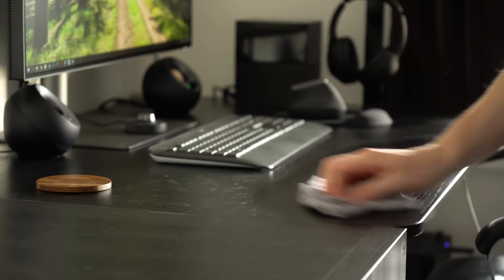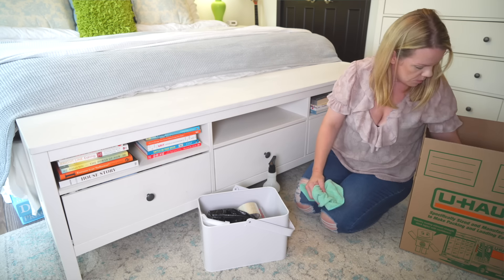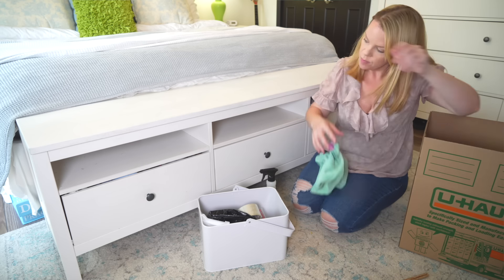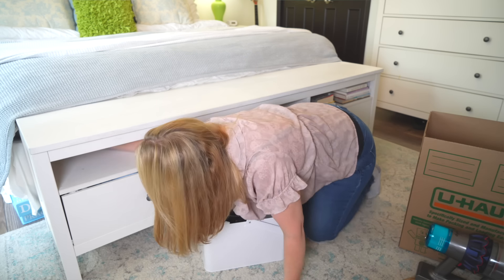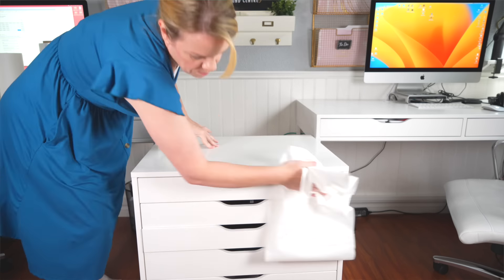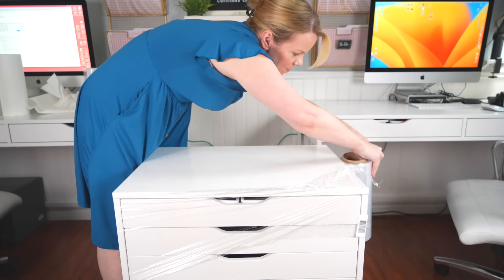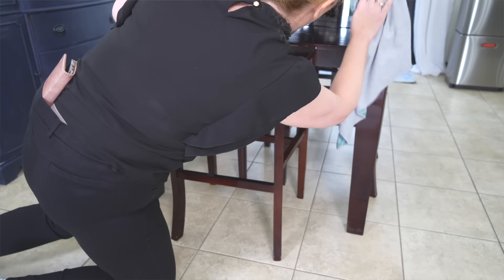The last big mistake is not cleaning your stuff before you pack it. Electronics get dusty, books get dusty, furniture might be dusty. If you pack things that are dirty and tell yourself you'll clean them at the new place, you won't — and you're just bringing dirt into your new home. Make sure you always have a spray bottle and some rags with you, and as you pack, give things a quick wipe. Wipe the bottom legs of your furniture too. Do not pack and move dirty stuff — it's one of the biggest mistakes.